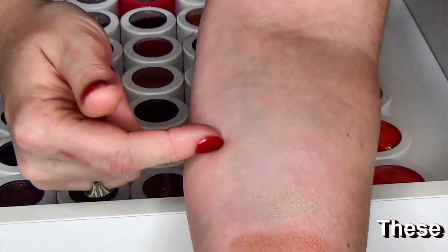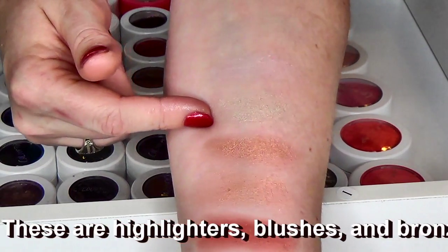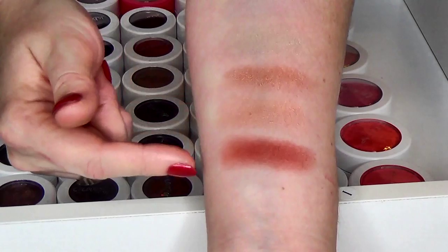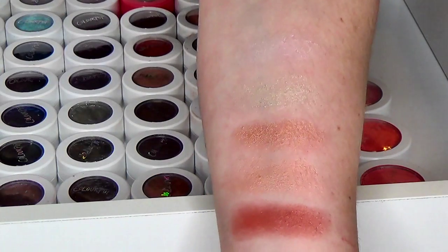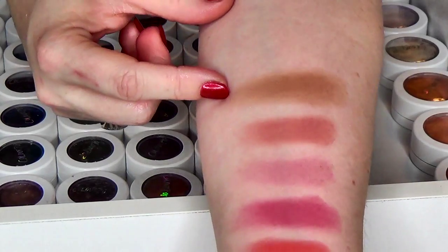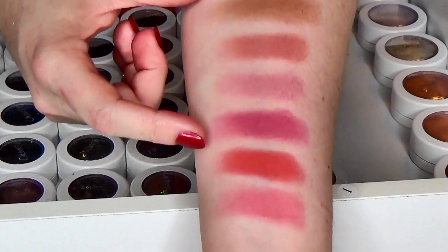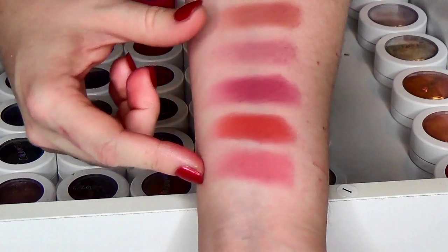So we have Monster, Hippo, Road Trip — which is a limited edition — Parasol, Double Dip, and Nonfiction. Then we have Paradise Cove, which is a bronzer. Then we have Between the Sheets, Prenup, Hysterical, Tongue Tied, and Holiday.